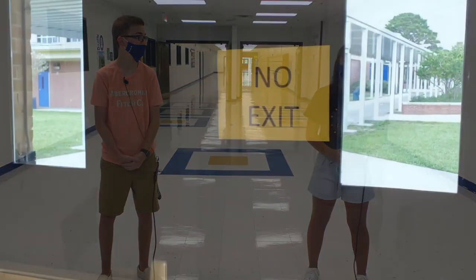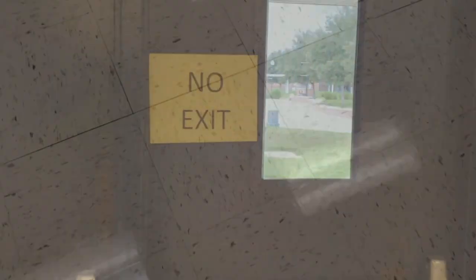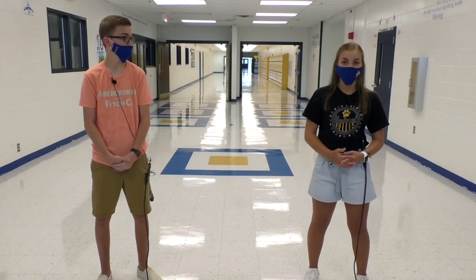This is a one-way entrance to the North Campus, and you'll also find blue and gold arrows along the ground that will help you navigate and make your way out and get to all of your classes. This is also where our library is located.